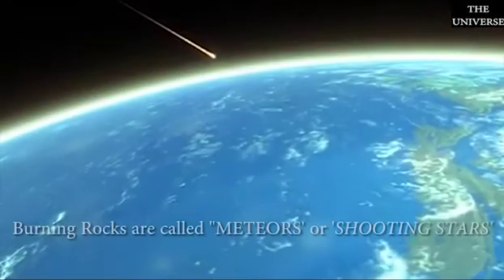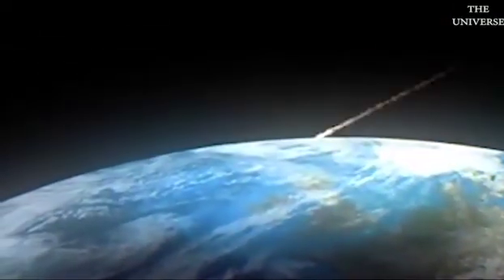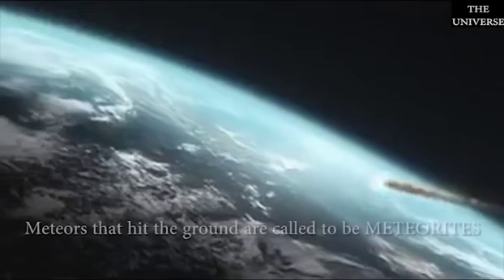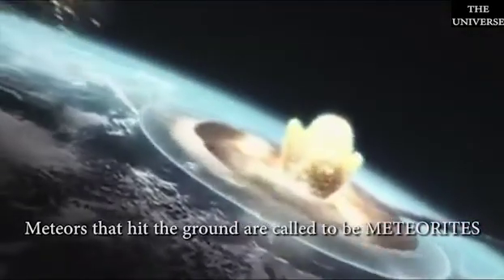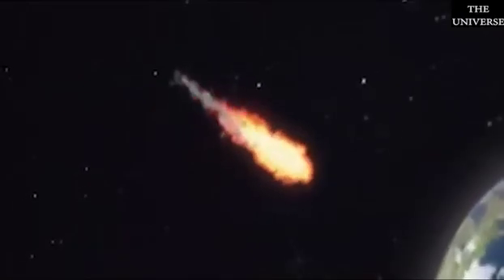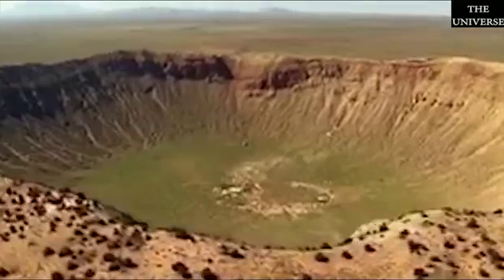Small pieces of asteroids, when they enter into Earth's atmosphere, heat up and start burning due to friction. This burning rock is called a meteor or a shooting star. Most meteors burn up completely before hitting the ground. If they do hit the ground, they are called meteorites. When these meteorites fall on the surface of the Earth, they cause a huge crater.